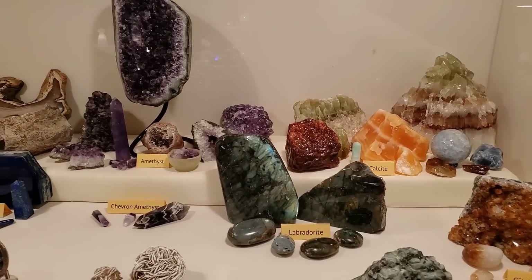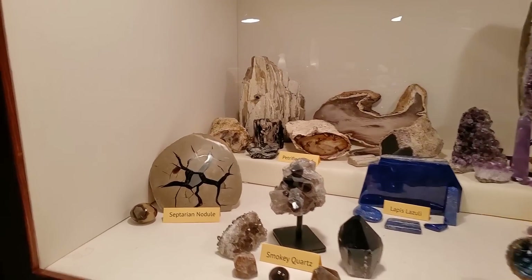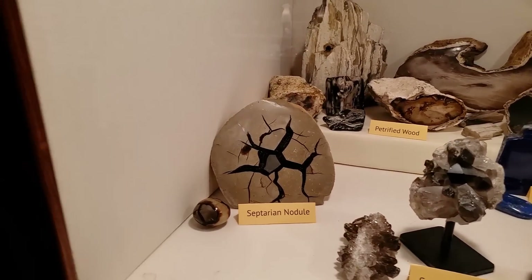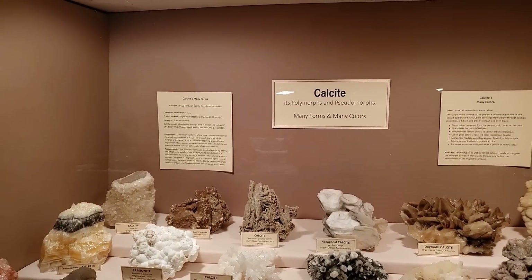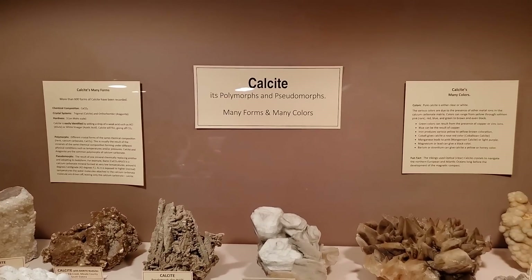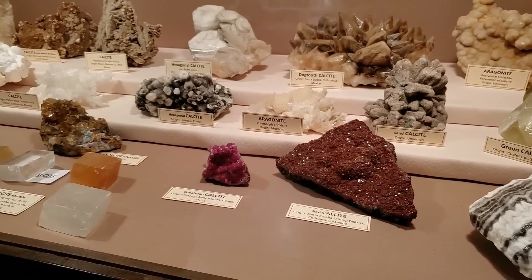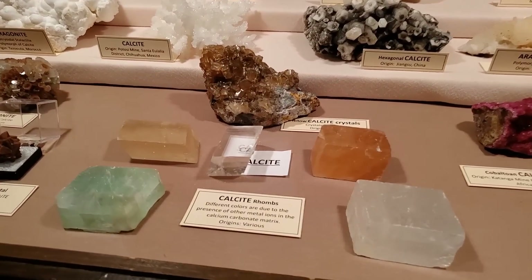Nice assortment, very colorful. That's an interesting Septarian nodule — usually you see them all yellow on the inside. Not much going on in that one; I kind of like that black. So far these cases are pretty good — themes, labels, information. All very good. I like the optical, prismed calcites.